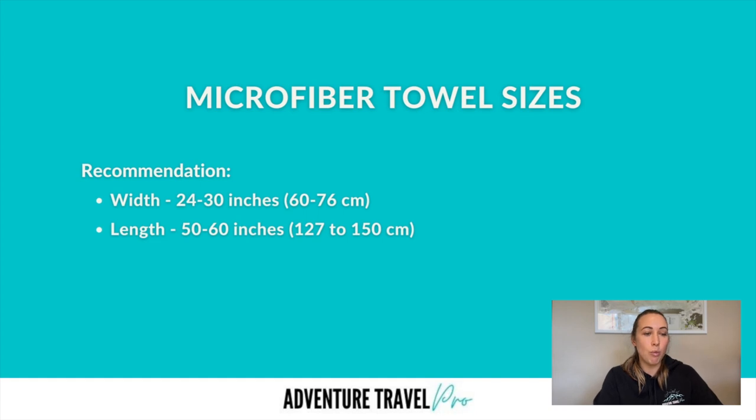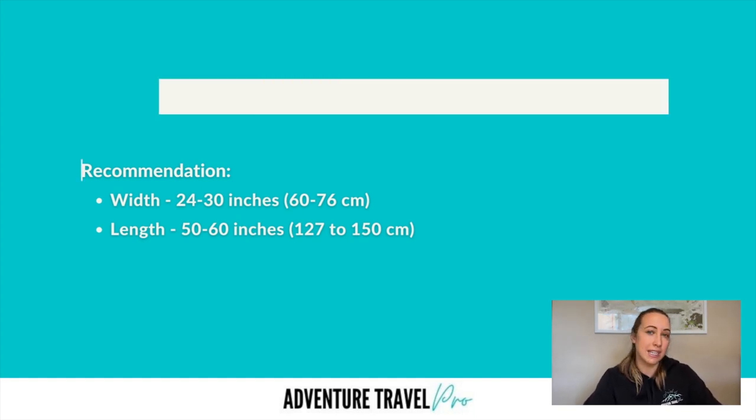There's also a trade-off, because the larger you go in towel size, the more space it's going to take up in your backpack. You want to find that healthy middle point where all your important bits are covered, but you're also saving as much space as possible. Based on the towels I've bought in the past, the standard dimensions I typically recommend are a width of 24 to 30 inches (about 60 to 76 centimeters) and a length of about 50 to 60 inches, or around 127 to 150 centimeters. I find within this range to be quite good, if not just a little bit bigger for extra flexibility.